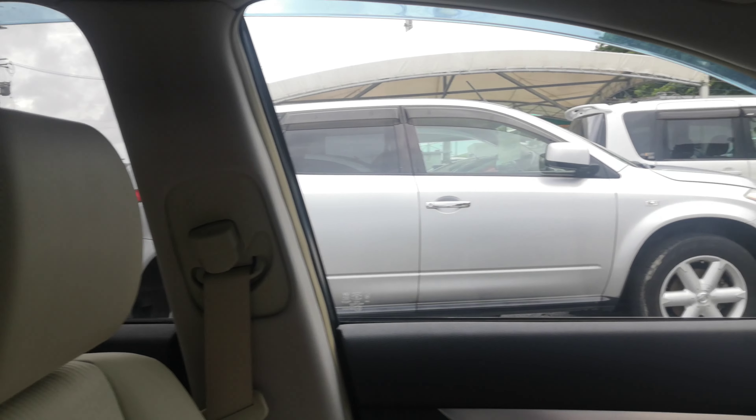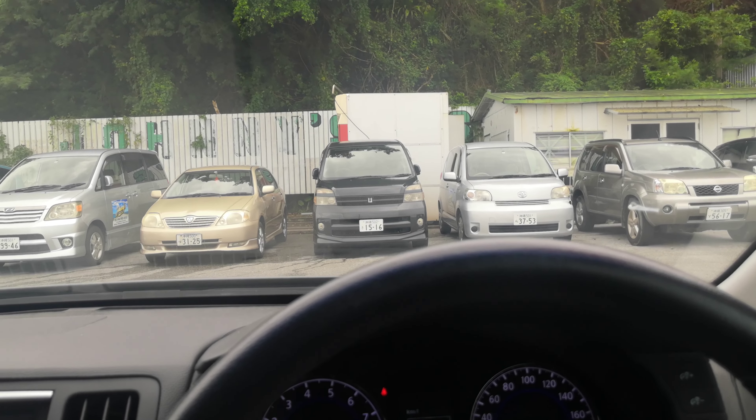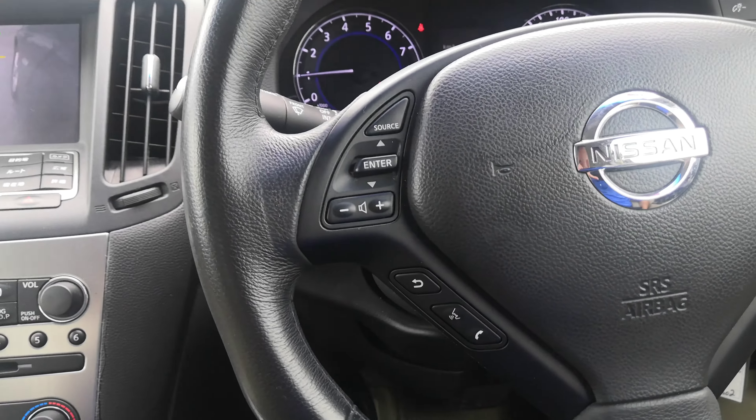Normally at this time I show you the auction sheet confirming it's a non-accident vehicle from mainland Japan. A lot of dealers can't say that — we can. But because it just came in, I keep those in the office until it's been detailed. Once it's been cleaned, I'm going to put it up on the driver's side sun visor.